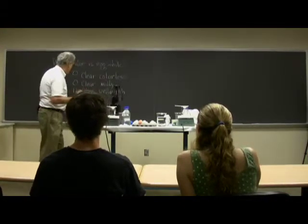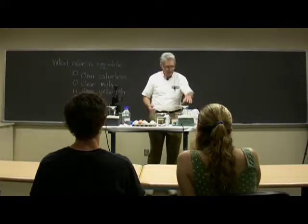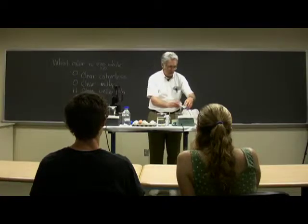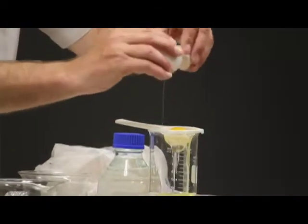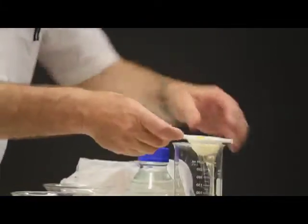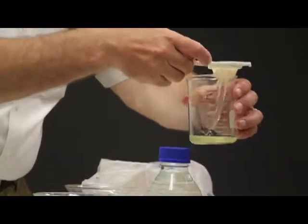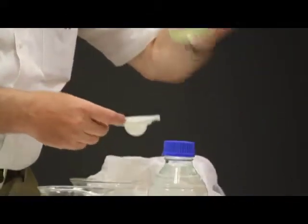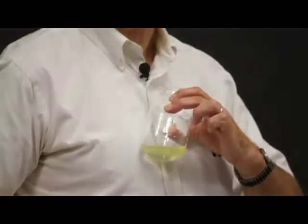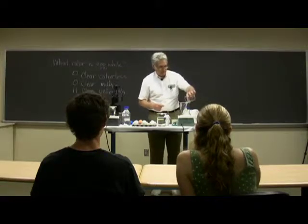So what we like to do is to actually see what the color of chicken egg white is. I have some eggs here. Let us see if you guys are correct. I wore a white shirt specifically. What is it? Yellowish. So it's clear yellowish.